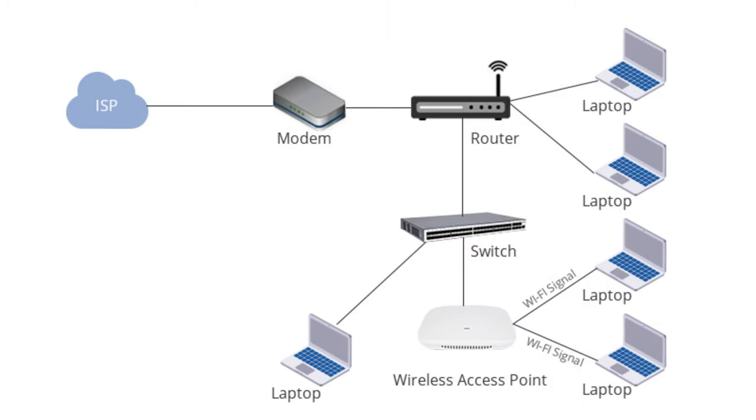Routing and traffic management: a router uses its internal routing table to forward data between devices and the internet. It receives data packets from a device, determines where the data should go — either to another device on the local area network or out to the internet — and forwards it to the correct destination.